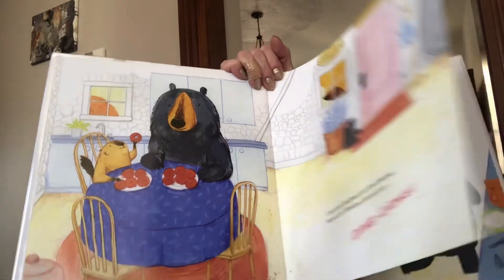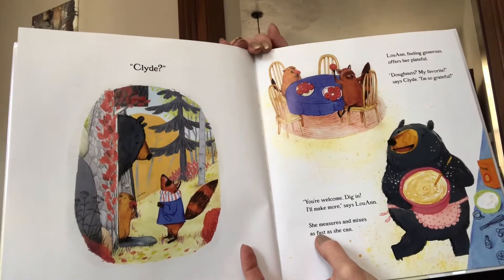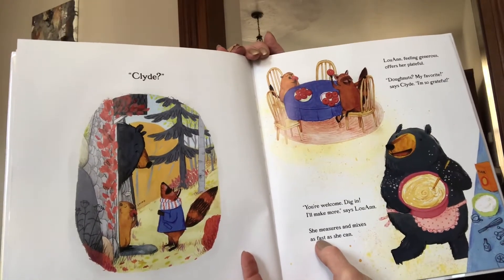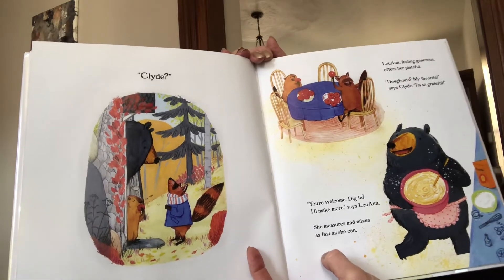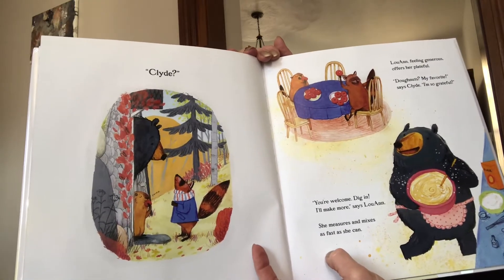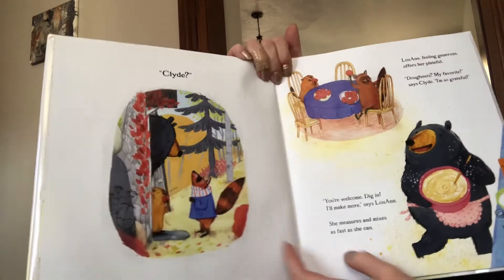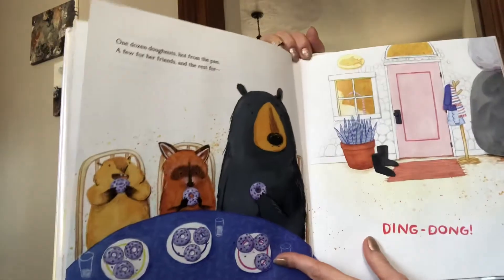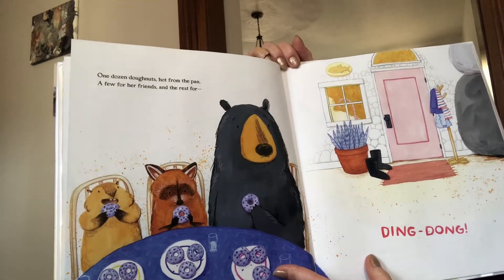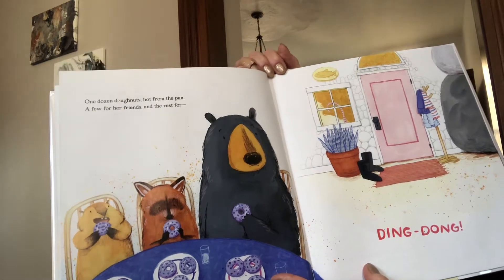I wonder who's at the door. Clyde? Luanne, feeling generous, offers her plateful. Donuts? My favorite, says Clyde. I'm so grateful. You're welcome, dig in, I'll make more, says Luanne. She measures and mixes as fast as she can. One dozen donuts, hot from the pan, a few for her friends, and the rest for... Ding dong!